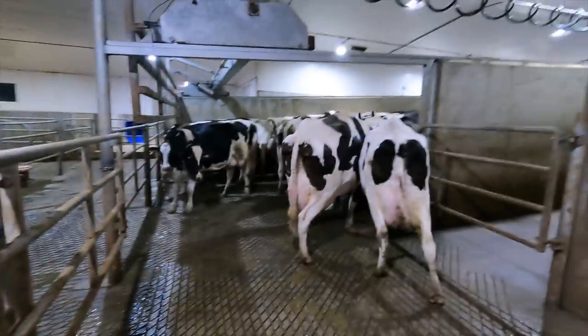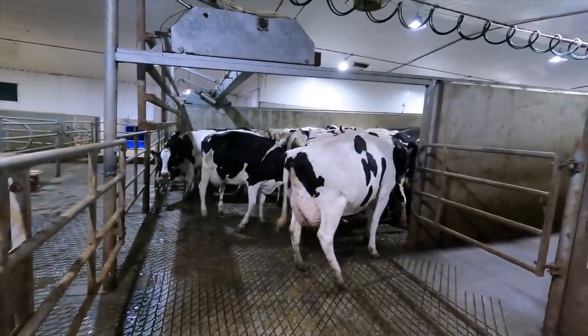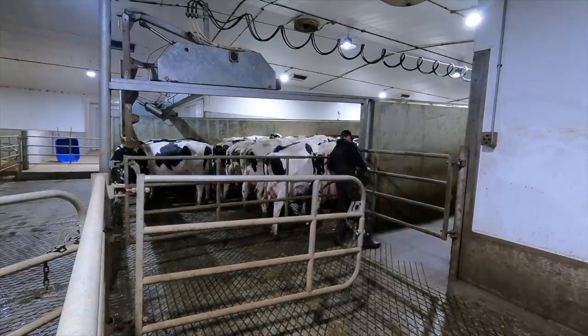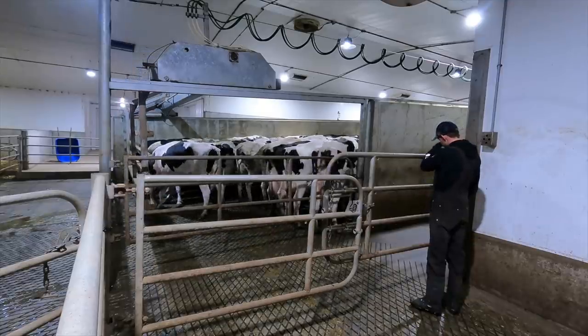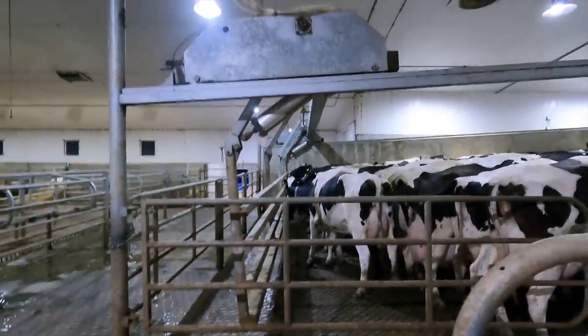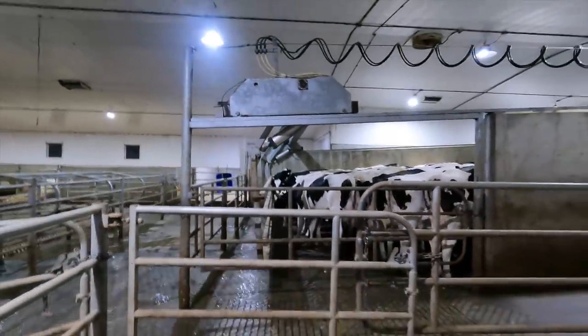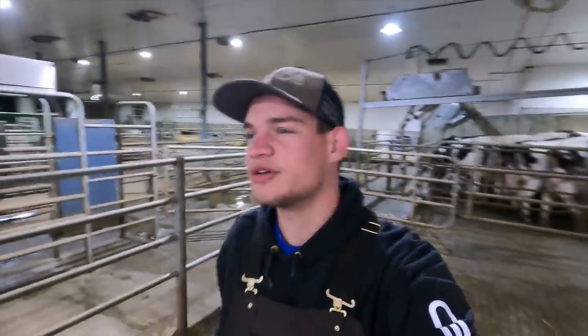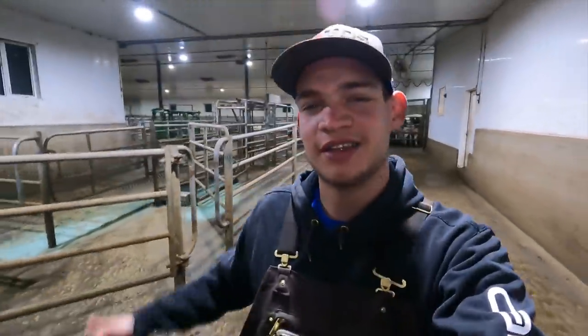We took 12 cows from the first group and put them in the second group recently, just because we had quite a few less cows in the second group, and that makes fitting these cows a lot easier in the holding area. That extra room lets me put the crowd gate down right away as soon as the cows are loaded in. If the holding area is too full, you got to leave it up, milk a couple lines, come back, drop it down. This makes it a lot more convenient for the milker because they can start using that crowd gate while I'm scraping, instead of waiting for me to finish scraping and then drop the crowd gate. So it just speeds things up a little bit.